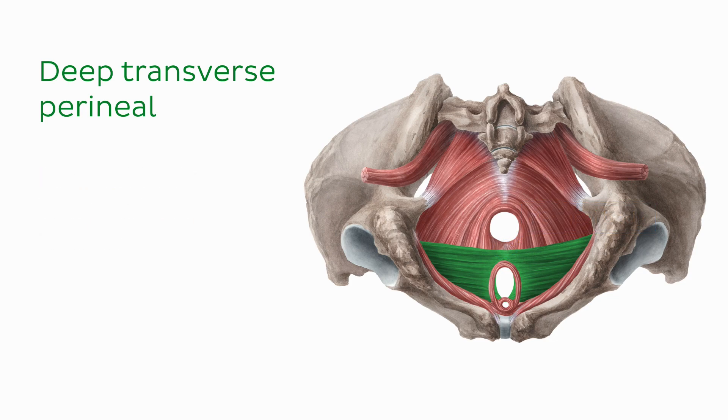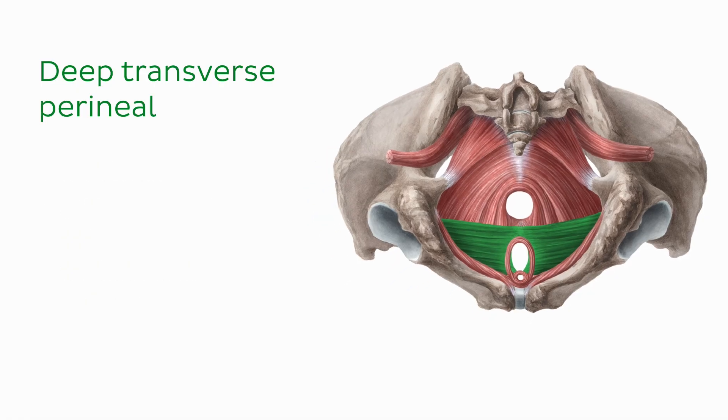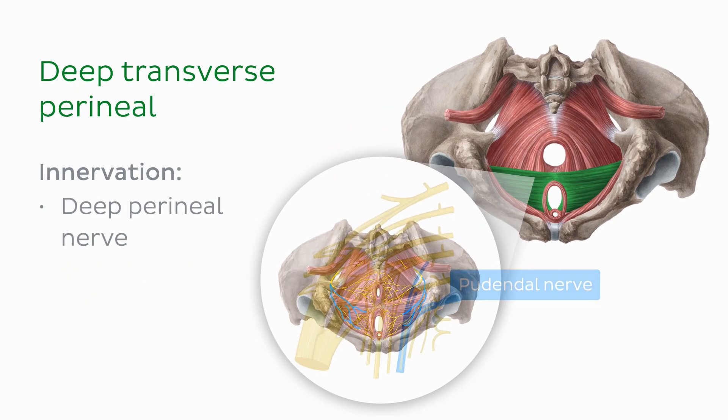The deep transverse perineal muscle functions to provide support to the pelvic floor, which lies superior to this muscle. It also functions to stabilize the perineal body as its muscle fibers pass through this structure to reach the contralateral side. It is innervated by the deep perineal nerve, which is a branch of the pudendal nerve.